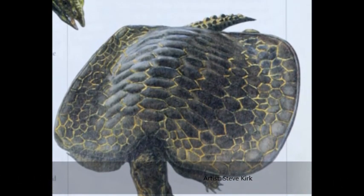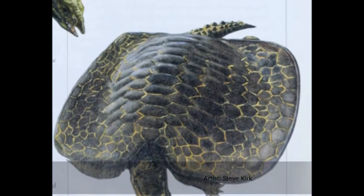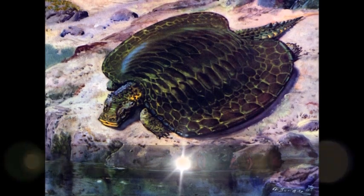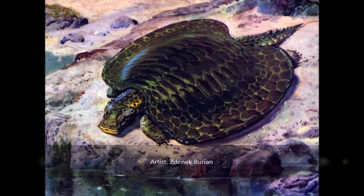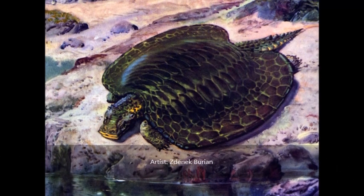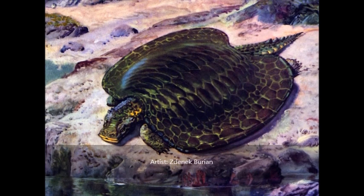Henodus possessed a bizarrely square and box-like head. It had a toothless jaw, and it probably had a horny beak, again like a modern-day turtle. This beak could have been used to dislodge and crush shellfish, which were their primary food source.